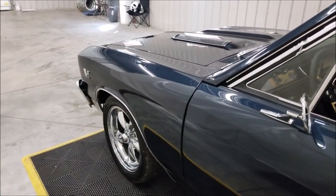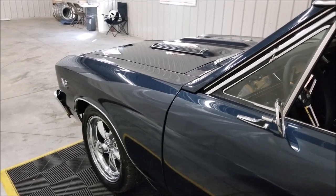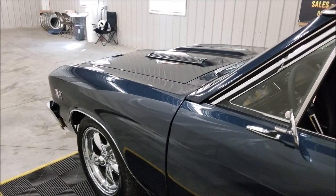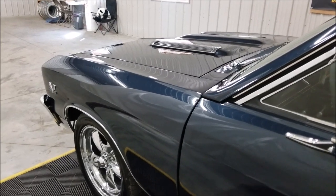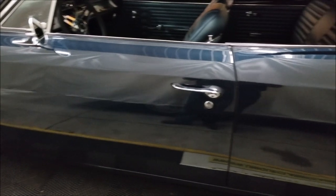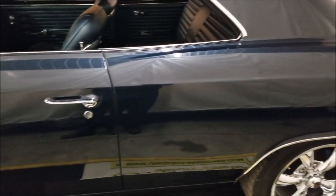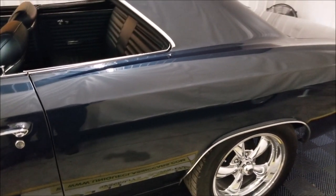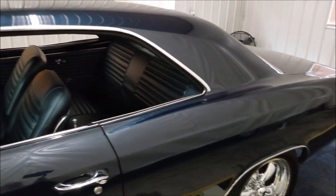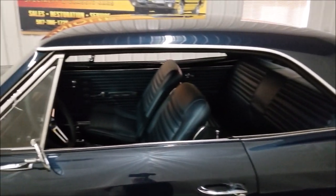You can see the B&M shifter on the floor there. It has new brakes up front, a new windshield, and like I said, bumpers, grill, and hood are all new. Those hood louvers and most of the exterior trim have all been gone through on this car. It also has an ididit steering column with tilt.